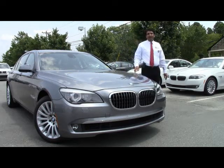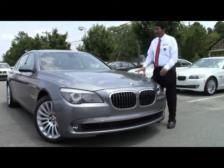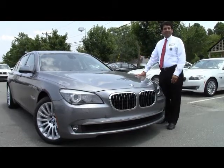Hey folks, welcome to Performance BMW. My name is Nasser, and I want to show off one of our BMWs once again.